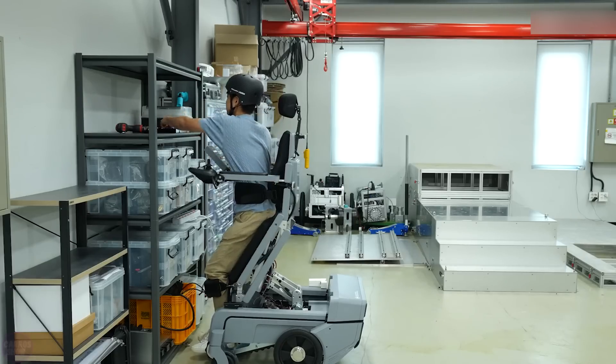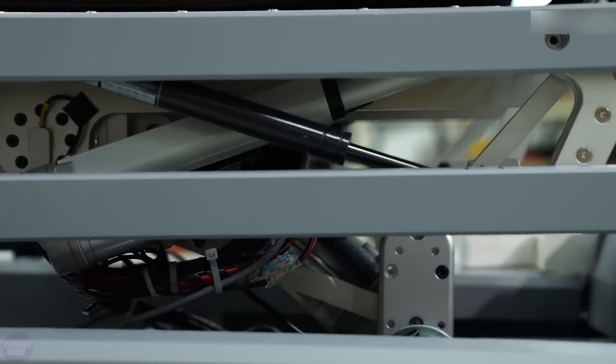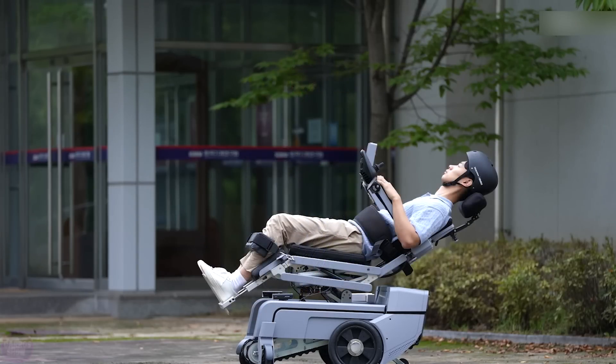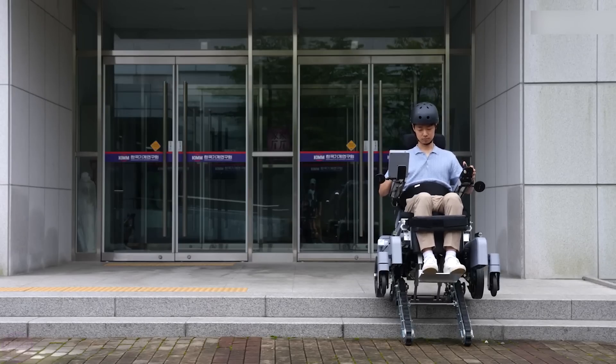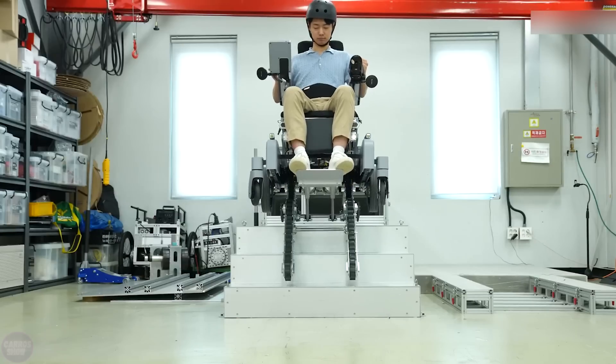The additional feature of vertical movement allows the user to stand and move in an upright position, making it easier to reach high objects and improving interaction with the environment. The chair also has a stabilization system to maintain balance and prevent falls. This project aims to improve the quality of life for people with disabilities by offering them more independence and freedom in daily tasks and movements.